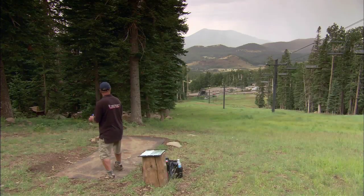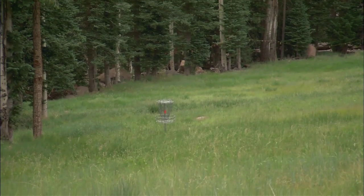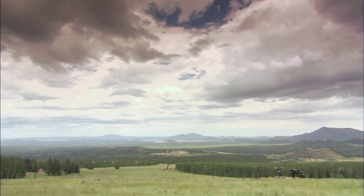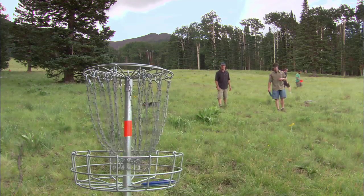Even if you've never tried disc golf before, it is the kind of sport that's very forgiving. So get out to the beautiful greens of Snowball and just let one fly.